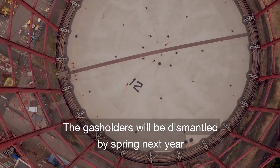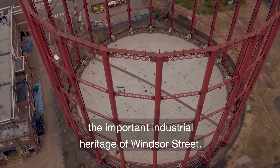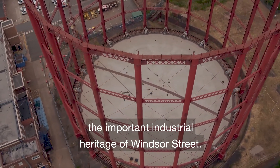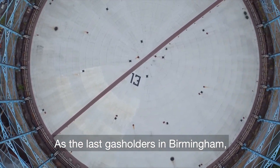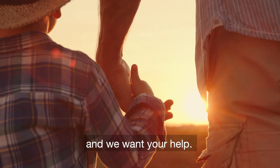The gas holders will be dismantled by spring next year, but we don't want to forget the important industrial heritage of Windsor Street. As the last gas holders in Birmingham, we're capturing the stories of the Windsor Street gasworks and we want your help.